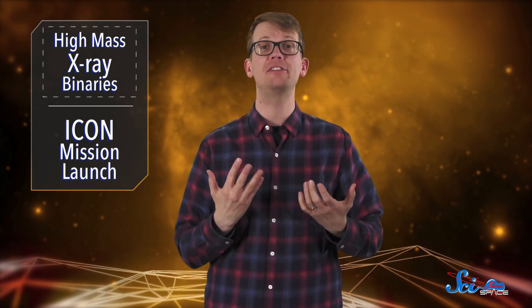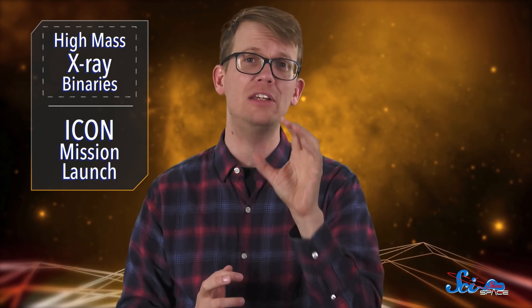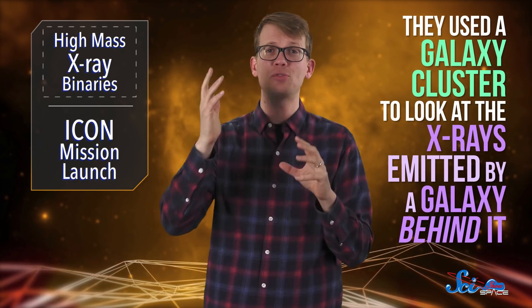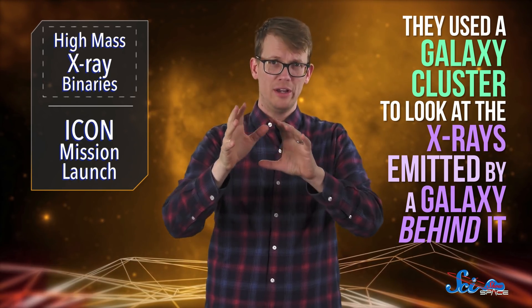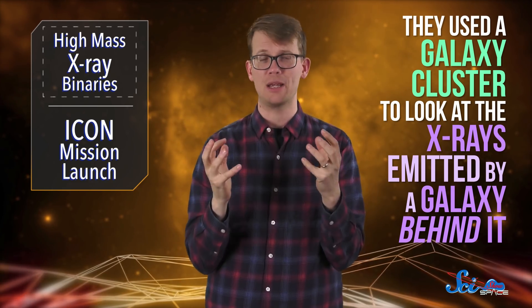Astronomers use X-rays to study stuff in space all the time — they're a fairly standard part of the toolkit. But this week, in a paper published in Nature Astronomy, an international team used a new strategy to observe a very distant, very young galaxy undergoing rapid star formation. They used a galaxy cluster to look at the X-rays emitted by a galaxy behind it, in order to look into the very distant cosmic past.